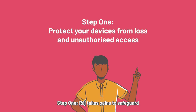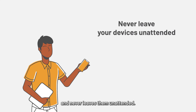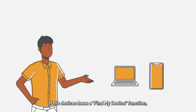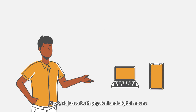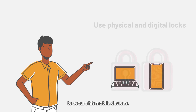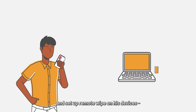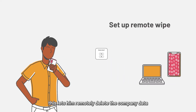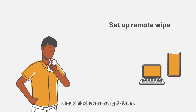Step one: Raj takes pains to safeguard his devices from loss and unauthorized access. He always knows where his devices are and never leaves them unattended. If his devices have a find my device function, he makes sure it's activated. Raj uses both physical and digital means to secure his mobile devices. As an added precaution, he will encrypt his data and set up remote wipe on his devices, letting him remotely delete the company data should his devices ever get stolen.